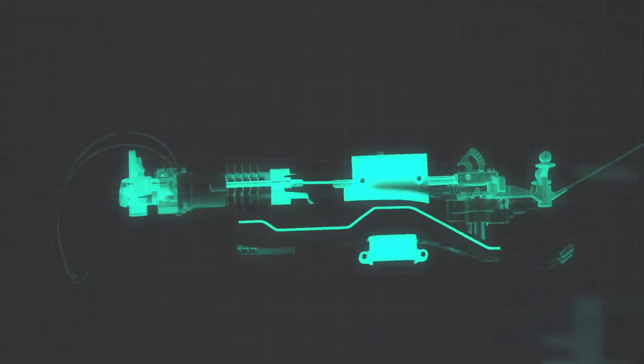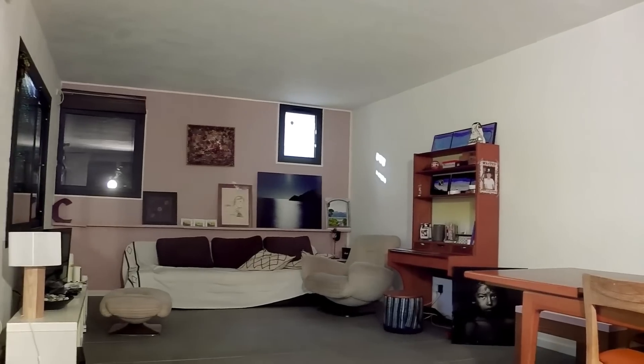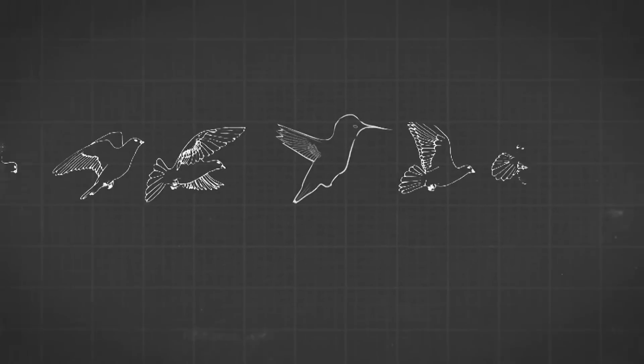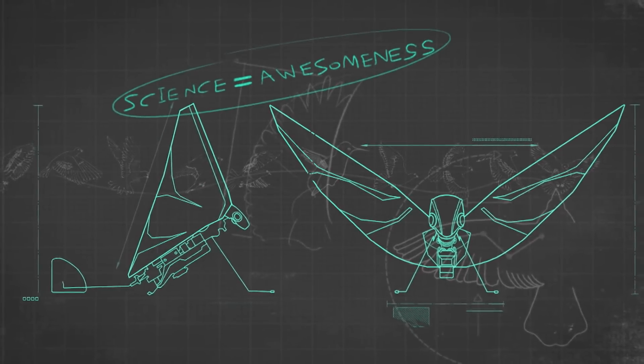Metafly flies using a unique method called biomimetics — denoting synthetic methods that mimic natural processes. You know how a bird flies into your house and can navigate around everything without hitting anything? Metafly can do that, because it mimics the natural movement of the bird with its synthetic wings. See what we did there? That's science explaining awesomeness.